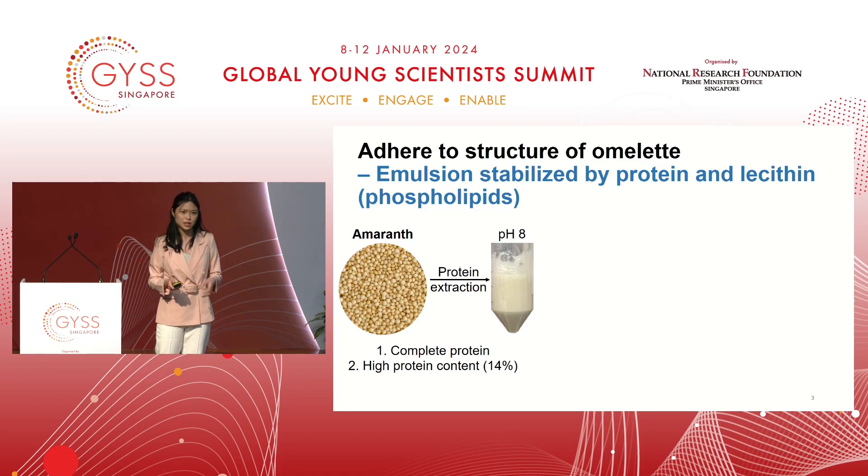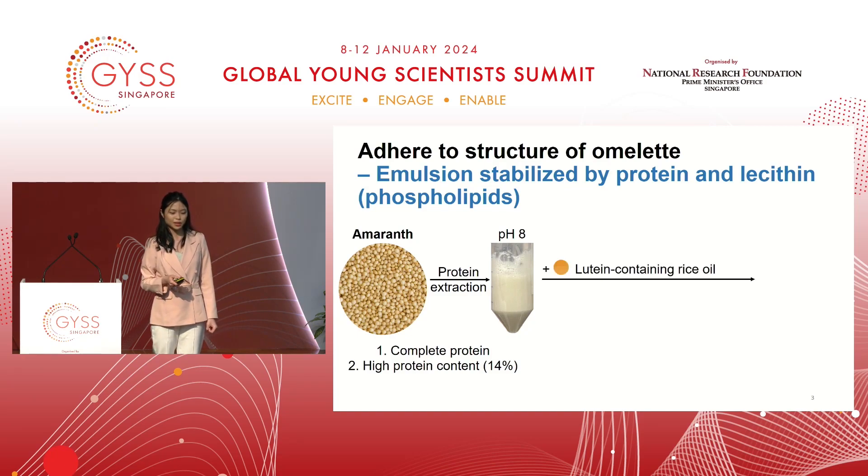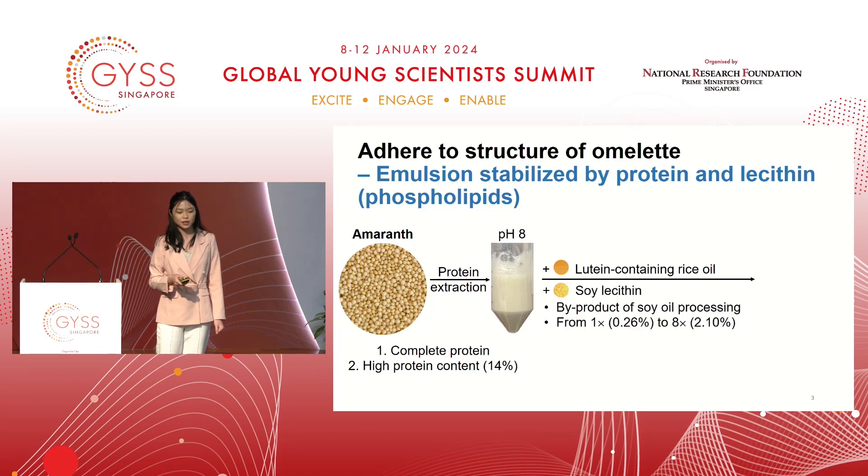This is a key advantage because many plant proteins have all sorts of colours. Moreover, amaranth protein is also a complete protein with a very high protein content, facilitating efficient protein extraction. We added lutein-containing rice oil to this emulsion because rice oil provides the lipid content present in egg, and lutein is not only a micronutrient but the very pigment that confers egg its yellow colour. We also added varying amounts of soy lecithin as the key variable in this study. Soy lecithin is used because it's a by-product of soy oil processing, facilitating valorisation. The range of soy lecithin content explored ranges from 0.26% to 8 times of this content. 0.26% is the content of phosphatidylcholine, the dominant phospholipid in eggs, and 8 times this content approaches the total phospholipid content in eggs. So we are really trying to mimic the very nature of egg, obtaining a vegan omelette with the same protein and lipid content.